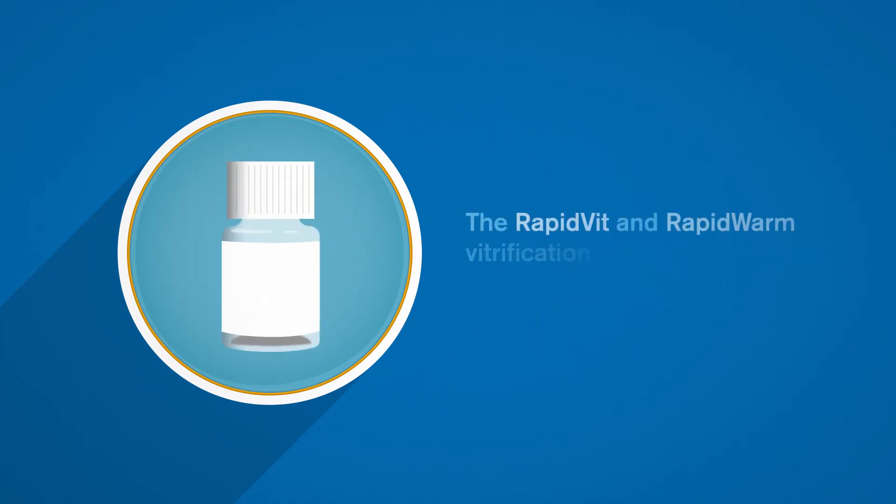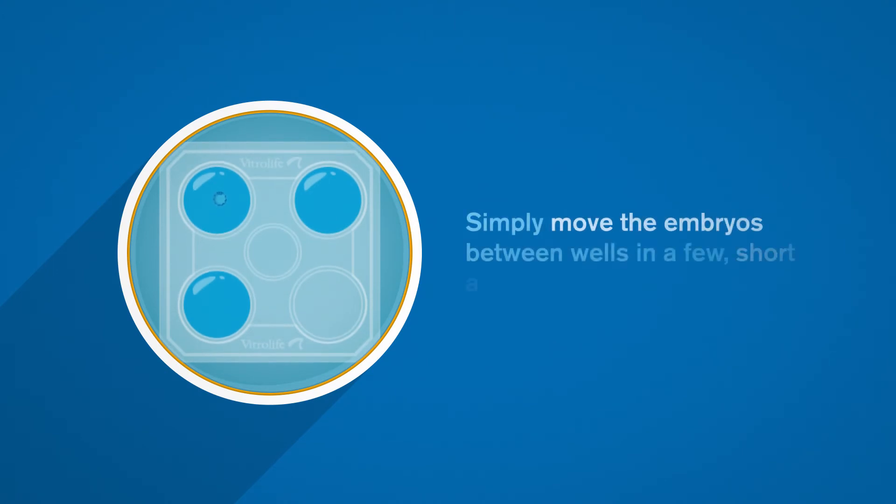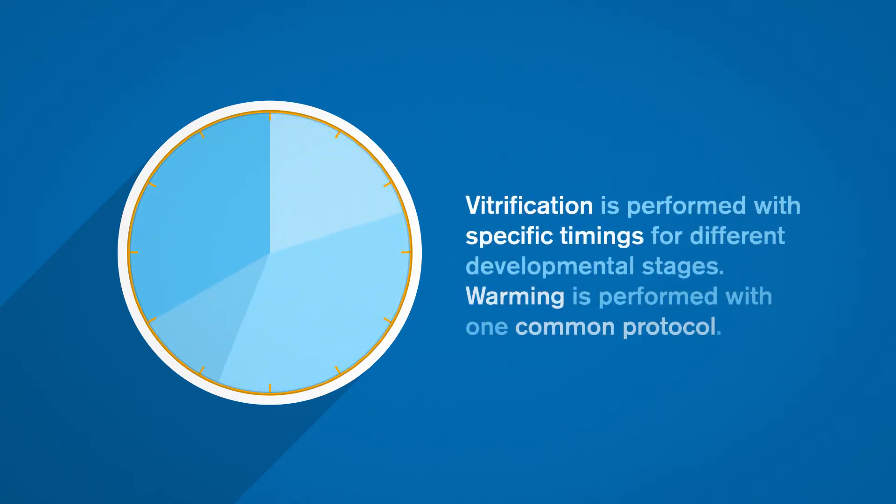The RapidVit and RapidWarm vitrification and warming media are ready to use. Simply move the embryos between wells in a few short and defined steps. Vitrification is performed with specific timings for different developmental stages. Warming is performed with one common protocol.